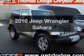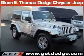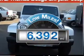Get noticed in this 2010 Jeep Wrangler. This is the set of wheels you've been looking for. With low miles, this automobile will take you far and get you where you want to go.